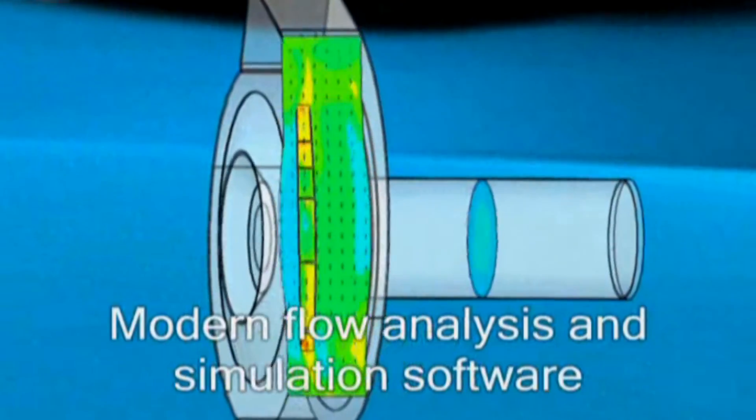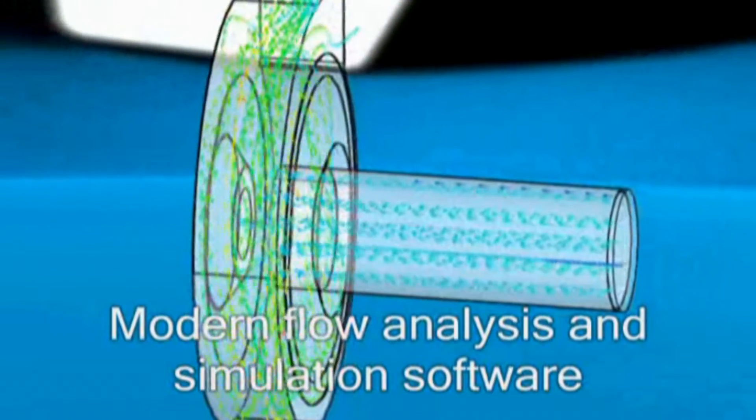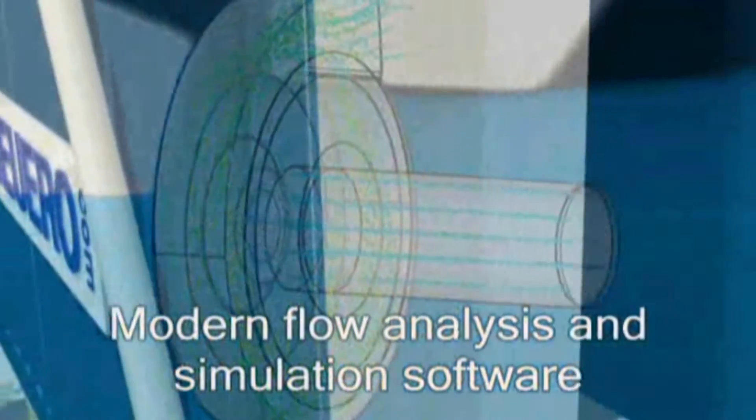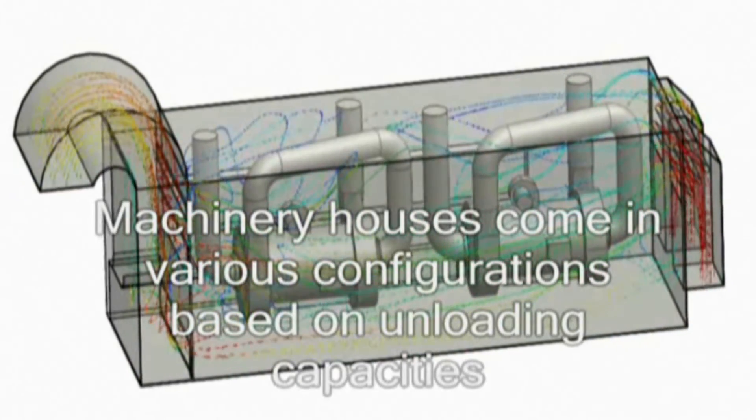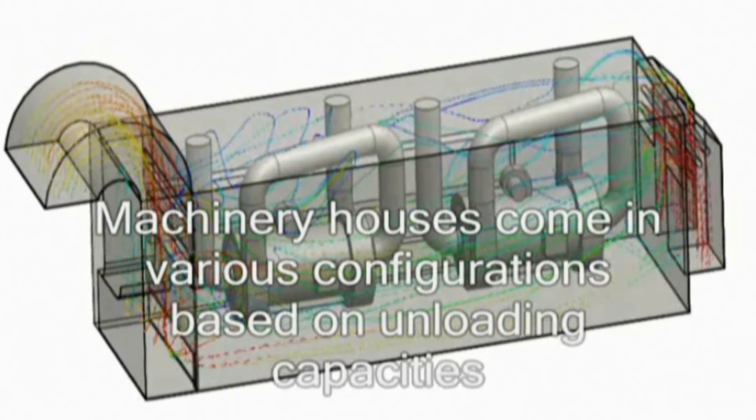New technological developments are paired with traditional engineering. Therefore, we use new technologies like CAD, CAE, FEM, DEM and flow analysis.